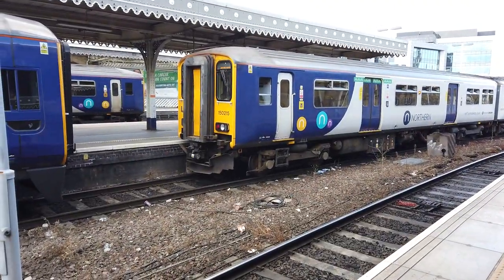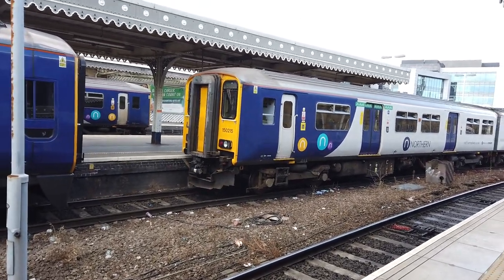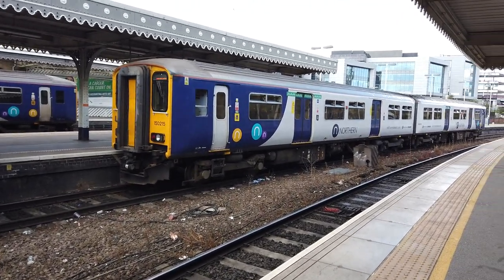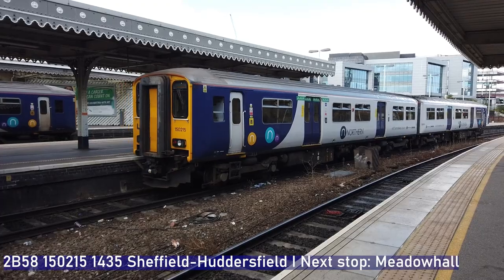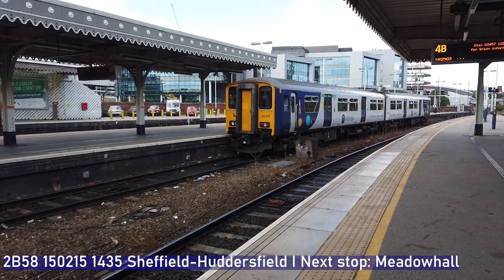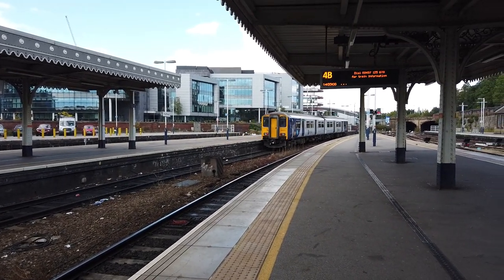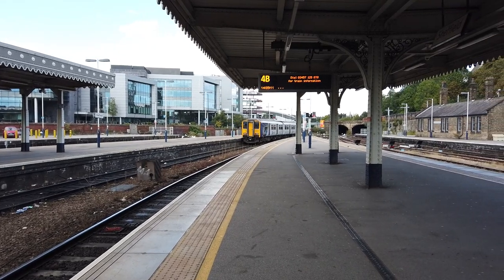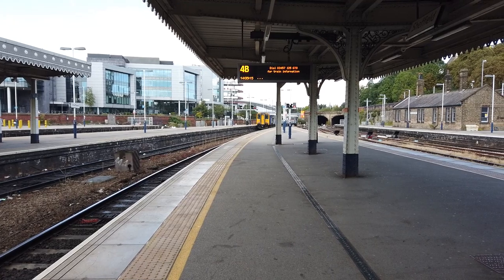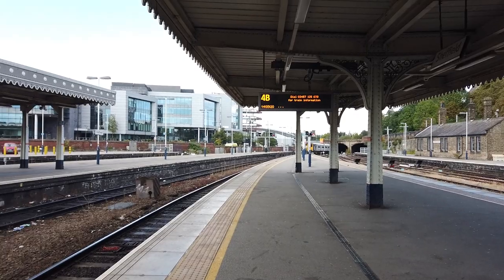Getting ready to work now is 150215, on the 1435 Northern service starting here bound for Huddersfield, departing slightly early. This one calls at Meadowhall, Chapeltown, Elsecar, Wombwell, Barnsley, Dodworth, Silkstone Common, Penistone, Denby Dale, Shepley, Stocksmoor, Brockholes, Berry Brow, Lockwood and Huddersfield, arriving at 15:50.